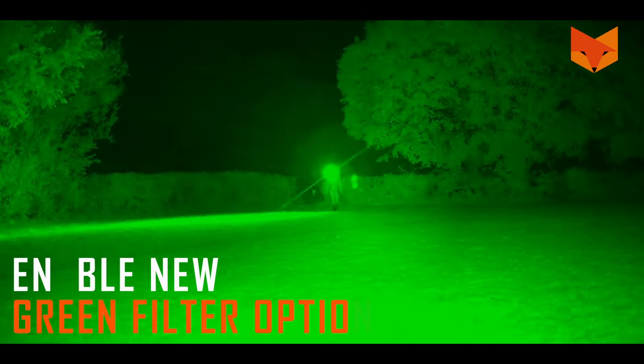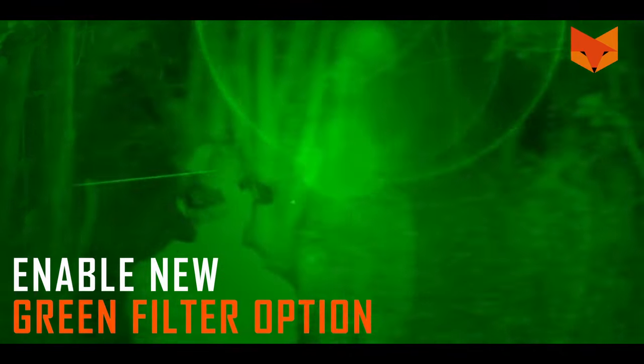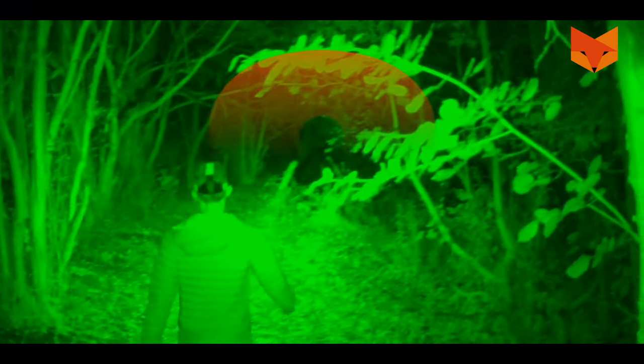Seven: there's a new green filter option in the settings menu, which is easier on the eye and helps retain your natural vision.